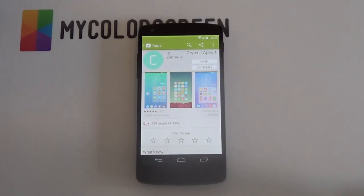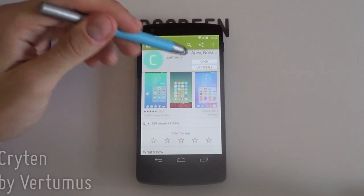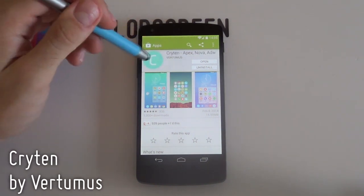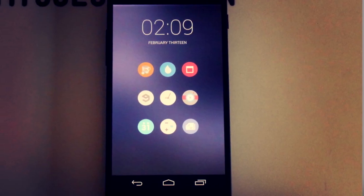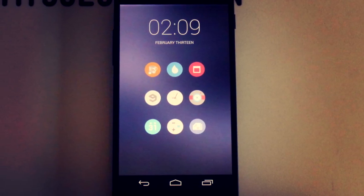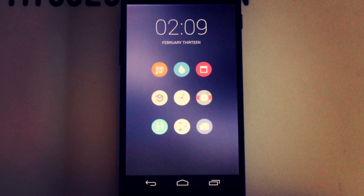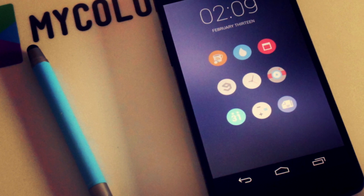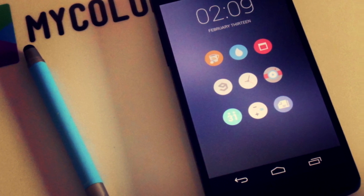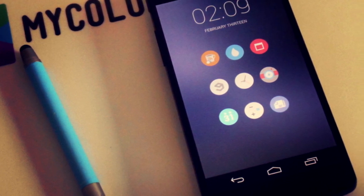Starting out with our Paid Icon Pack of the Week, we have Kryten by Victor Wusseneck or Vitumis, and these icons are simply beautiful. Clean, flat, round — or best described, these pastel-colored icons. Being somewhat quiet on the icon development scene, this guy has created an icon pack that can easily compete with even the most popular packs we've seen over the past few weeks.